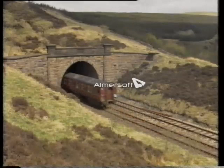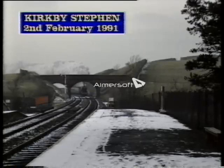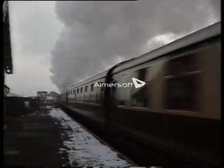In early 1991, she had to contend with snow as she returned southbound in the late afternoon. At the summit, Ais Gill, the engine showed no signs of being winded.